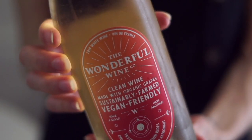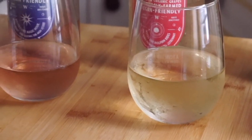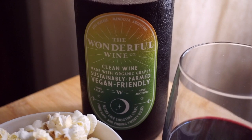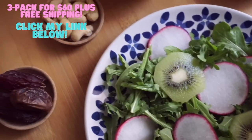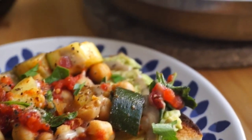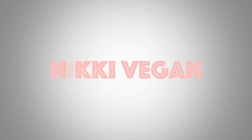I teamed up with a wonderful wine company to show you some new vegan wines that I used to cook dinner and serve with dinner — such a delicious combo. These wines are made with grapes that are farmed sustainably. I'm also going to share a fun little hack that kind of changes the game when you're drinking wine at home. All the info, including where you can get this wine with free shipping, how it's low sugar and pesticide free, is in the description below. But for now, let's get started with breakfast.